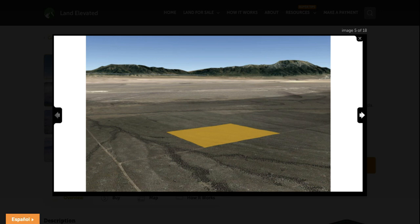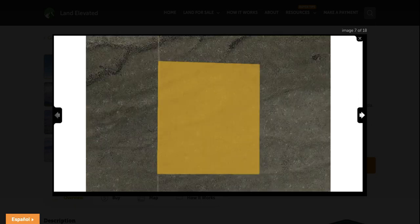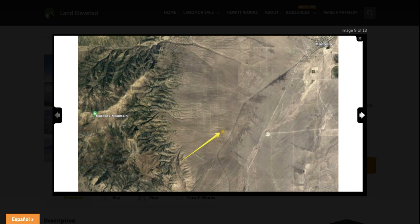Here is the property itself. You can see it's a standard rectangular shape. It does have dirt road access for physical access, though legal access has not been verified for this property, so you would need to check into that if it's important for you. You can also see there is a railroad that comes through the area, so railroad tracks are not too far away.